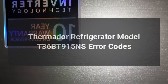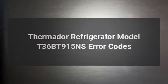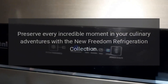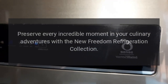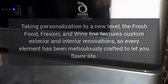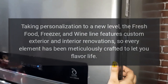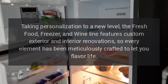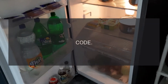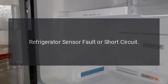Thermador refrigerator model T36BT915NS error codes. Preserve every incredible moment in your culinary adventures with the new Freedom Refrigeration Collection. Taking personalization to a new level, the fresh food, freezer, and wine line features custom exterior and interior renovations, so every element has been meticulously crafted to let you flavor life.